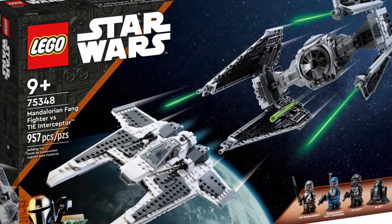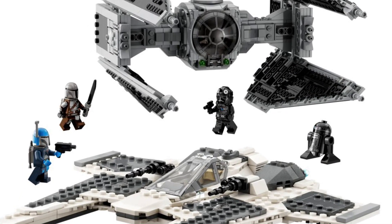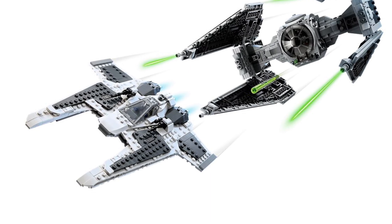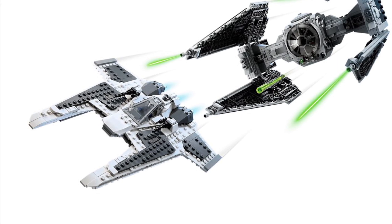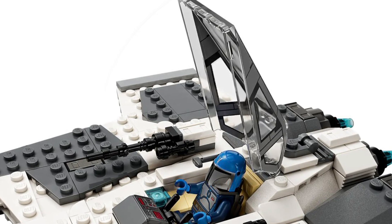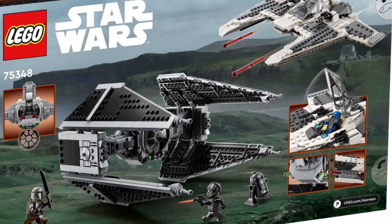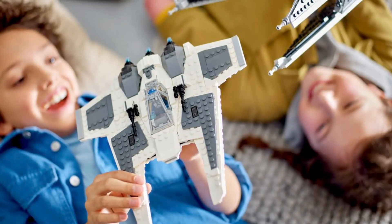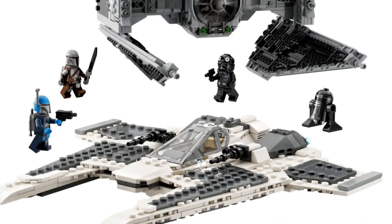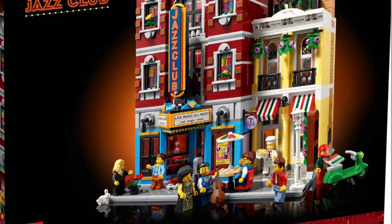Number three is another day-one pick-up — set number 75348, the Mandalorian Fang Fighter versus the TIE Interceptor, retailing at $100 for about 957 pieces. For a hundred dollars you get two ships that go hand in hand. It's great for two kids, a date night, or building with a friend — essentially $50 per ship is quite reasonable. The TIE Interceptor is the standout for me. You also get Bo-Katan and the Armorer in this one, making it a pretty exciting set overall.